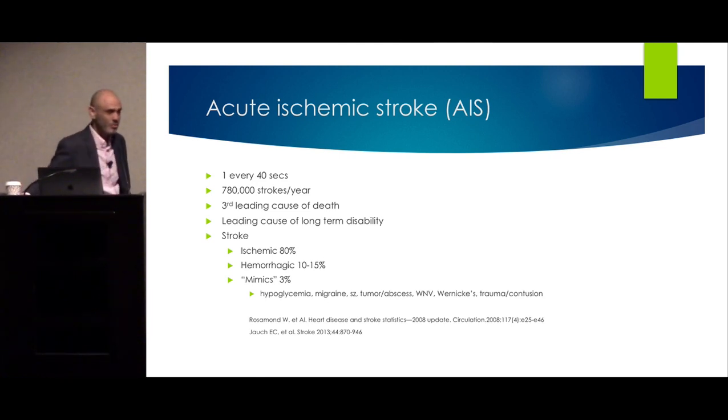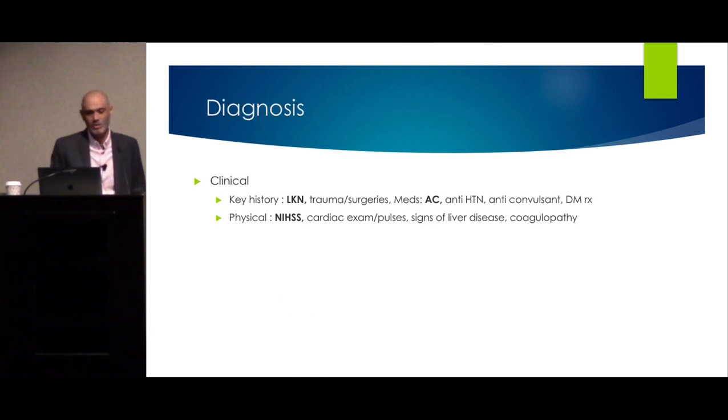Keep in mind that there are mimickers of stroke — like hypoglycemia, very important, complicated migraines, and seizures. The diagnosis is a clinical diagnosis. We do a focused history trying to look for key points that will guide us in therapeutic options to manage this patient.